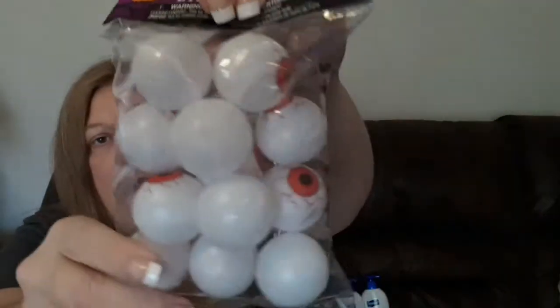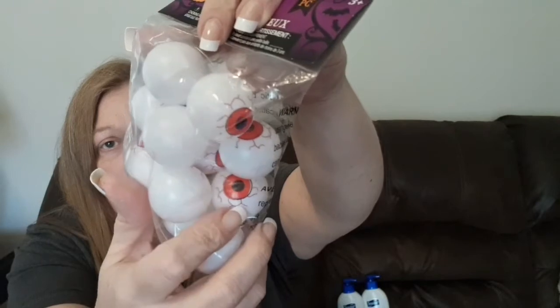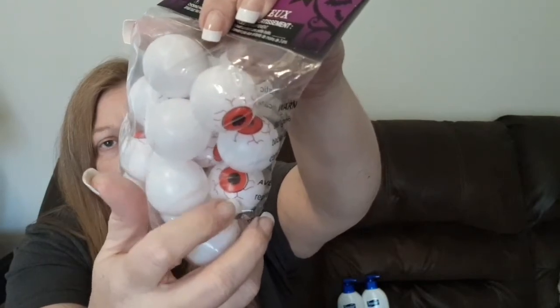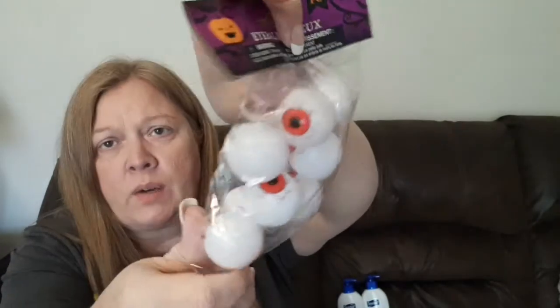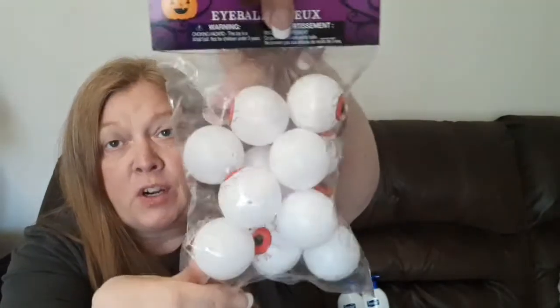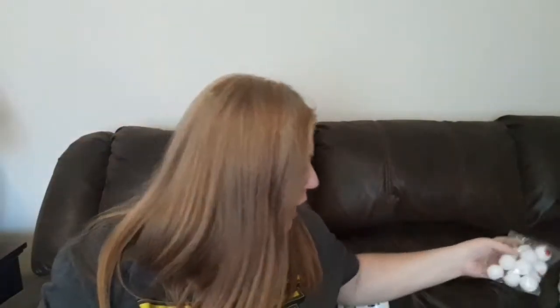The next things I found are these eyeballs — you get 12 in a pack. They had several different colors for the irises, like blue and orange, but I liked the red ones because they just looked creepier. I went ahead and grabbed one package of those and I'll see what I can do with them.